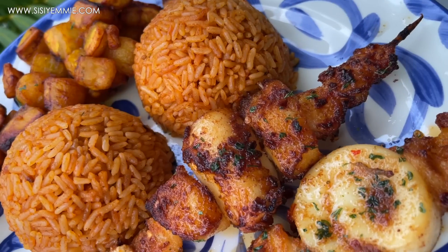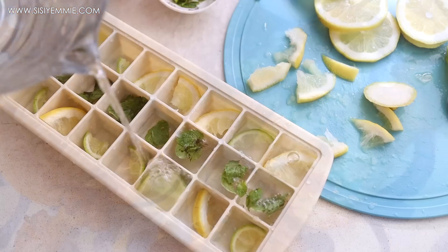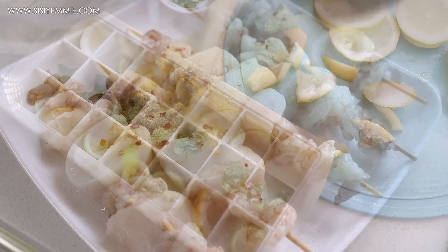Hello guys, welcome back to my kitchen. Hope you are doing well. Today's video is going to be about what I eat in a day. You liked the last one so much, I thought to just bring it back. And I think you liked it because it gave you meal ideas and inspiration, and that's what I want to continue doing.